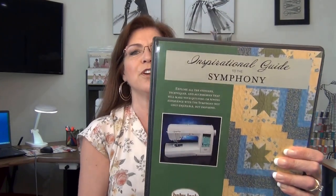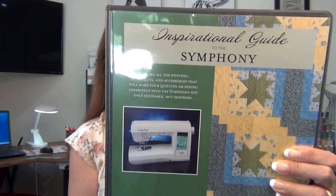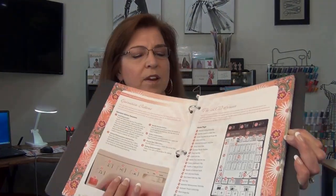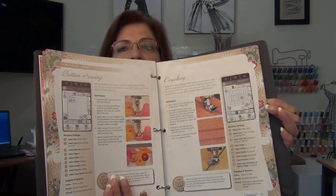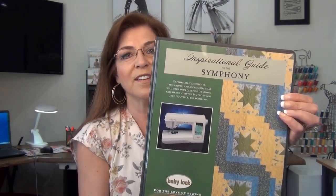The Aria is a great machine. The one I had before was the Baby Lock Symphony — I still have the inspirational guide because when I traded in my Symphony for the Aria, they didn't want the guide, so I kept it. It's such a treasure. The Symphony is another great quilting sewing machine, just like the Aria, but the Aria had more features.